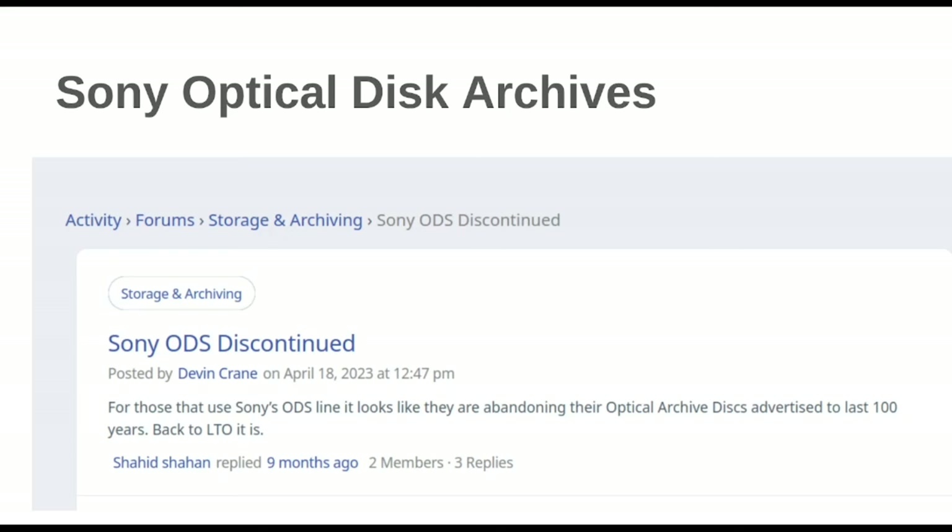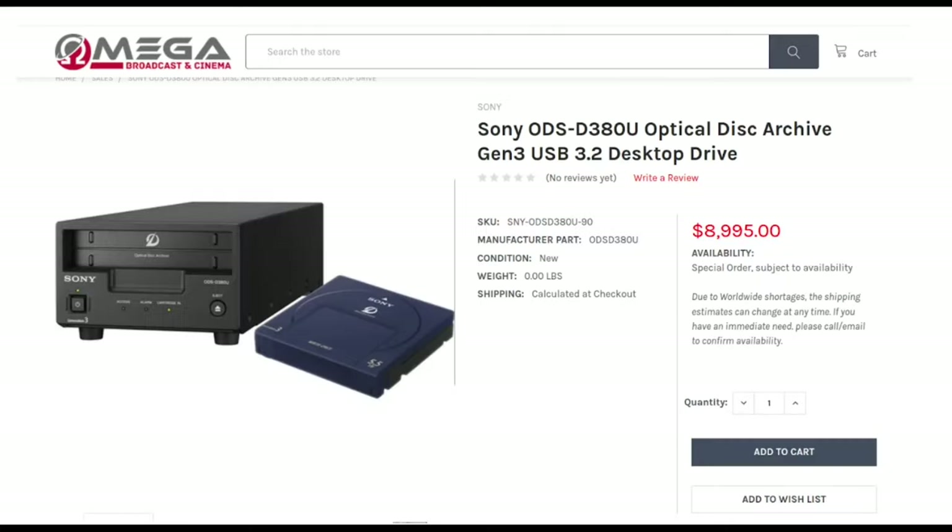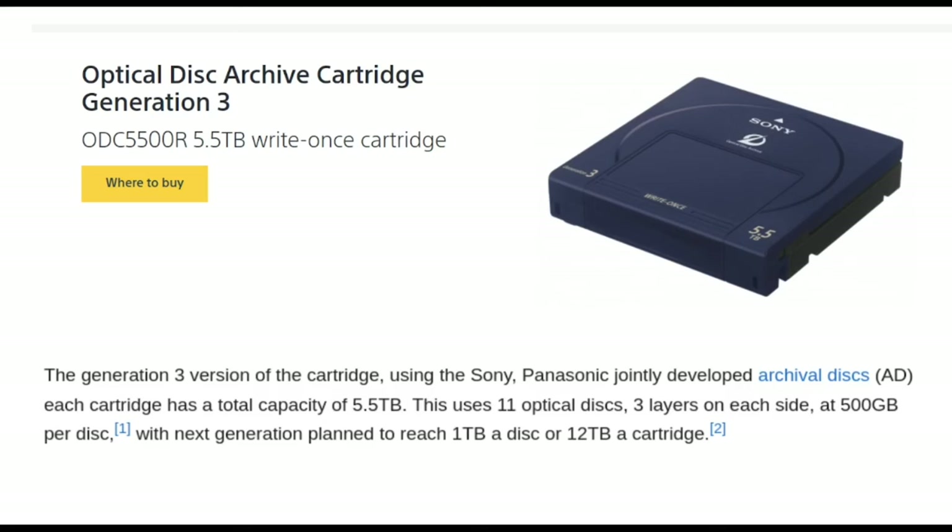This next one is interesting because it's not nearly as old. Sony had this kind of random product where they basically bunched together a bunch of optical discs and made it with a decent capacity as a rival to LTO, but they discontinued it. The pitfalls were that firstly, it was proprietary to Sony, and secondly, the drives were expensive — approaching the cost of LTO drives. The generation-three cassettes you can still find on B&H for $183; they were 5.5 terabytes.